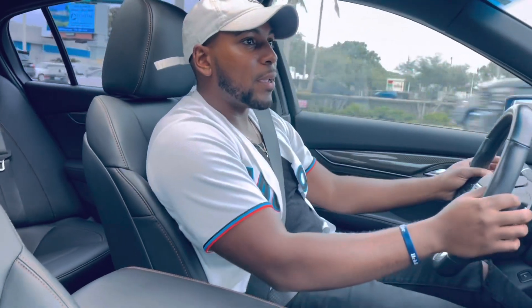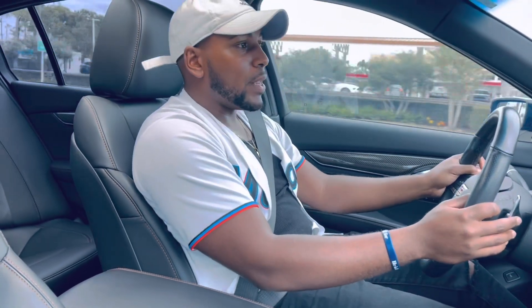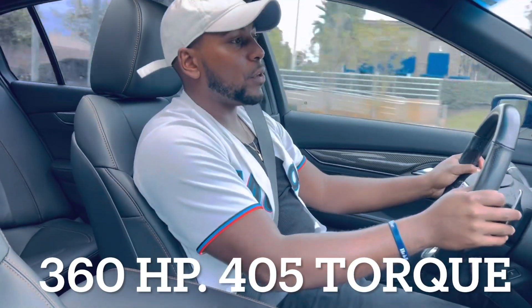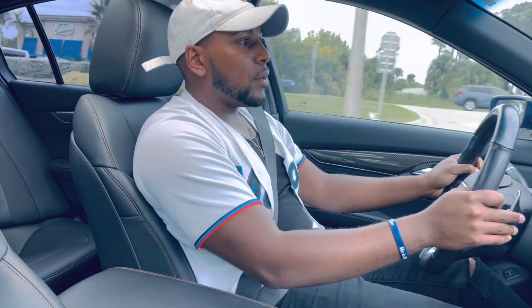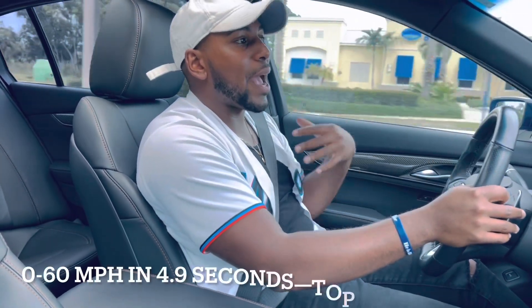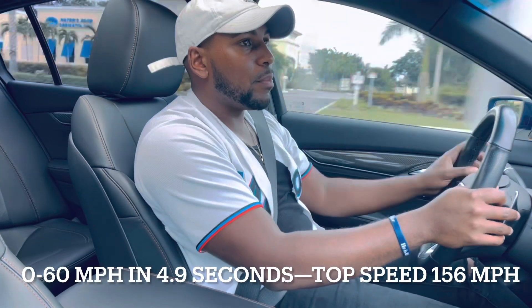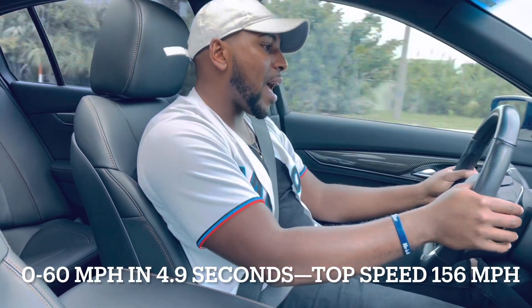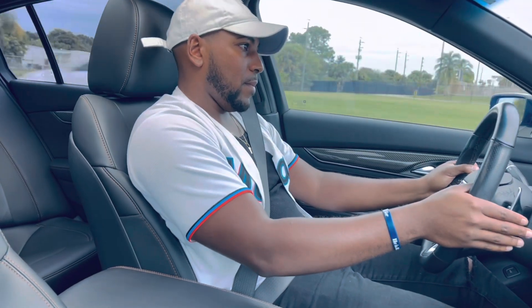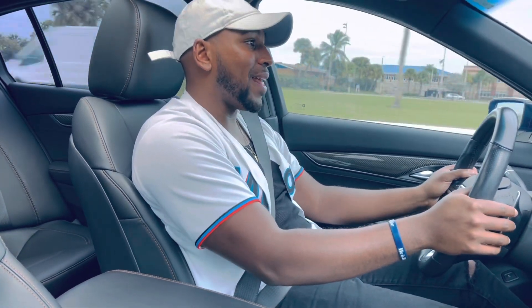If you're wondering how much power it's packing, it is about 360 horsepower and 405 pound-feet of torque. On those numbers it doesn't sound the greatest, but I will tell you, it feels much more powerful than that.